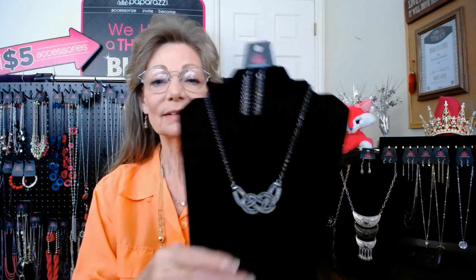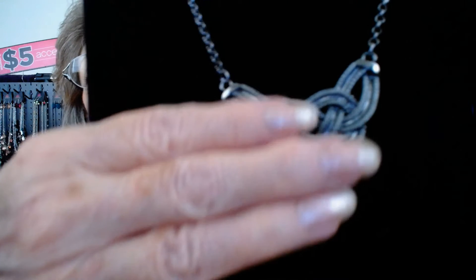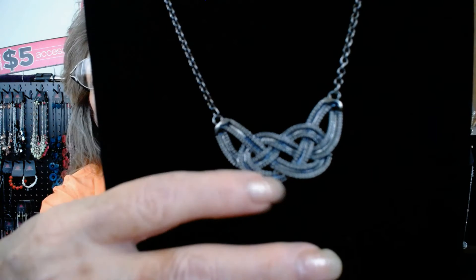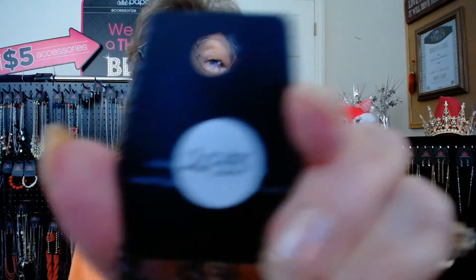Let's get down to it. I'm going to start with Nautically Naples. This is a beautiful gunmetal piece and at $5 you will love it. The necklaces come with matching earrings. You can see this gunmetal is beautiful — it has an Eternity Braid or Celtic Braid design in it. It's a textured, braided woven piece. This is number 2033.